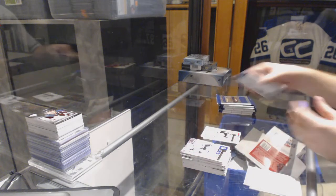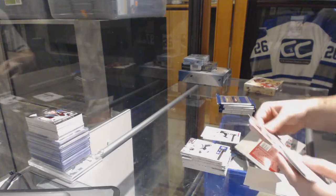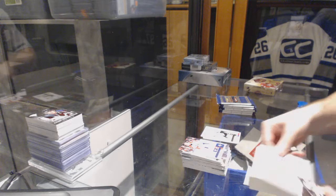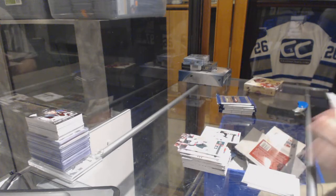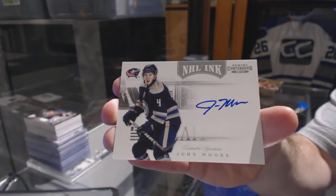There were a lot of base packs in Contenders, my gosh. For the Blue Jackets, we've got an NHL Ink autograph of John Moore.